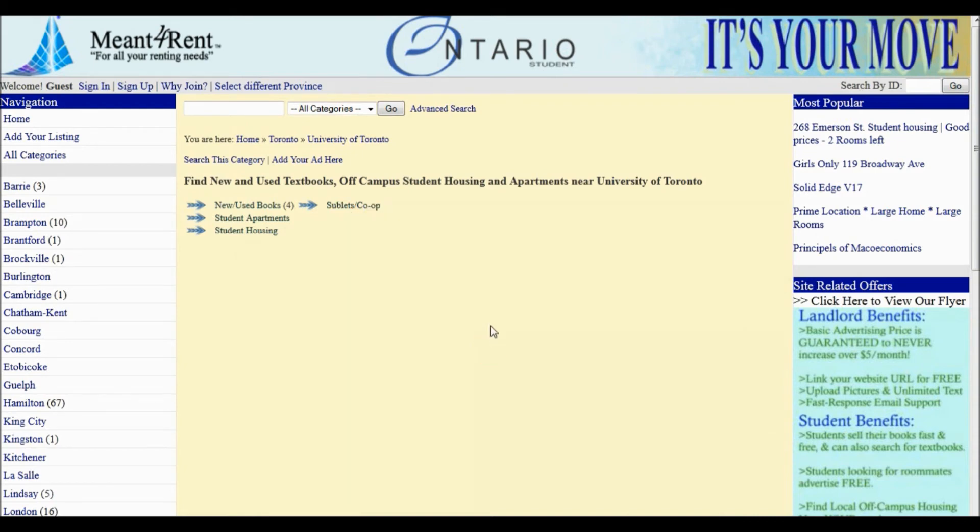At this point, if you are a student, you can post your textbooks for sale for free on Menforrent by clicking Add Your Listing.